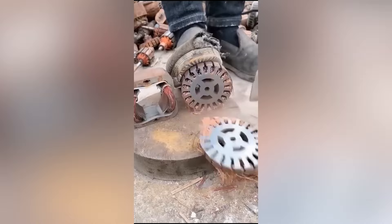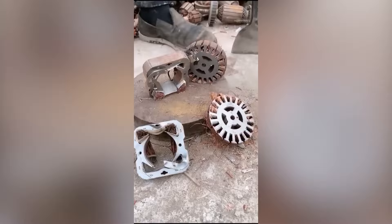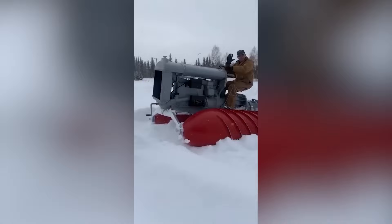A powerful electric shovel cuts through thick metal like a hot knife through butter. This unique device cuts noodles to uniform size and automatically drops them into boiling water. Witness the power of this unique snowmobile as it effortlessly plows through snowdrifts.